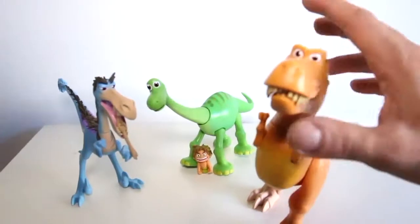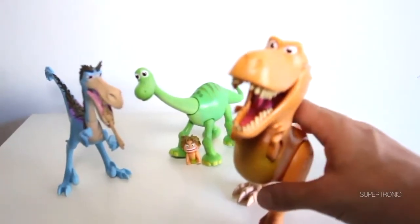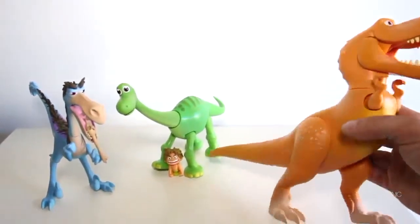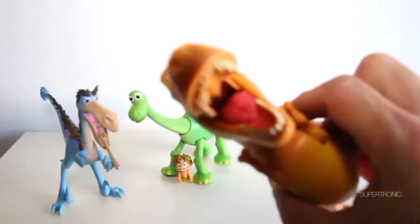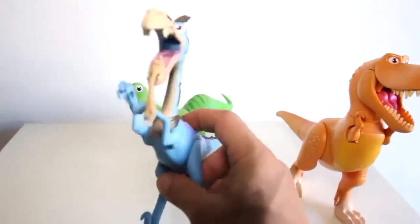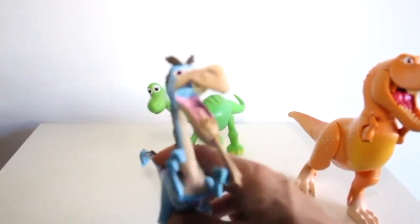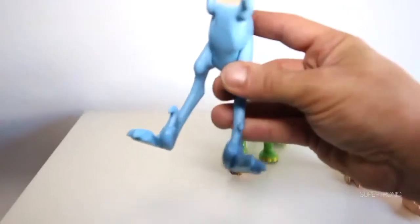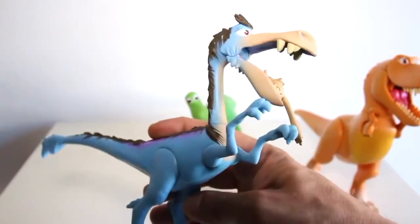Over here we have the T-Rex — he opens his mouth. Let me see your mouth. Have you gone to the dentist? Look at his cute little T-Rex arms, and in the back he has his little tail. Just a normal T-Rex! Then over here, look at this blue guy. Hey, you're funny-looking — have you gone to the dentist? Look at your nice little colors and those big legs. He looks very cool.